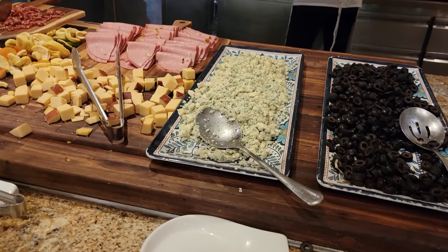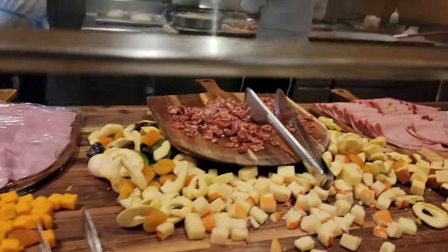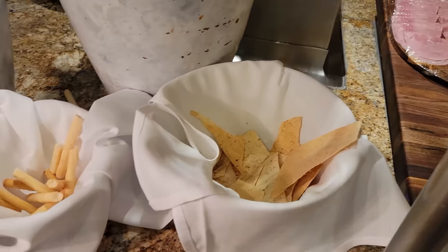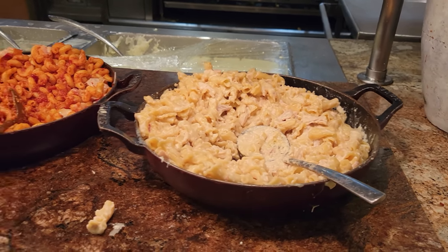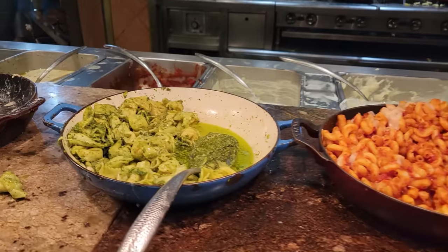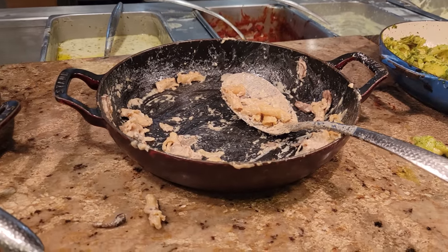Very nice — here is your charcuterie spread, we have olives and blue cheese crumbles, looks like some cheese and mortadella in the back, as well as some ham. A couple of breadsticks and crackers. And that brings us to the pasta section — we have chicken alfredo, that is next to some pasta with marinara sauce, here is some cheese tortellini with pesto, and here is some truffle pasta — must be very popular, it's almost out.